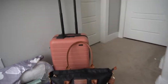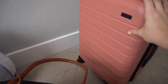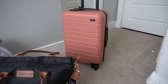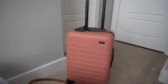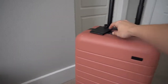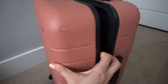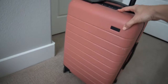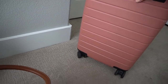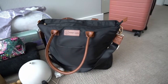So the first item is the bag itself. This is my Away carry-on. I love this bag — it's really easy to travel with. It rolls and glides so easily. It has really secure pockets and yeah, this bag gets a lot of use.